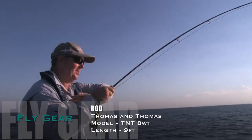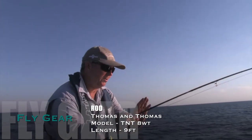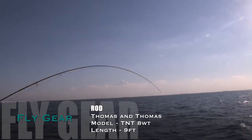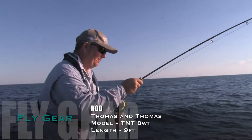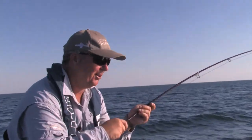This is an eight weight — a Thomas and Thomas TNT saltwater rod. Magnificent for bonefish. Awesome. And this is getting pulled like absolute buggery down to these fish at like a pound. Just great fun — I mean you could do this literally all day. In fact we have sometimes too.